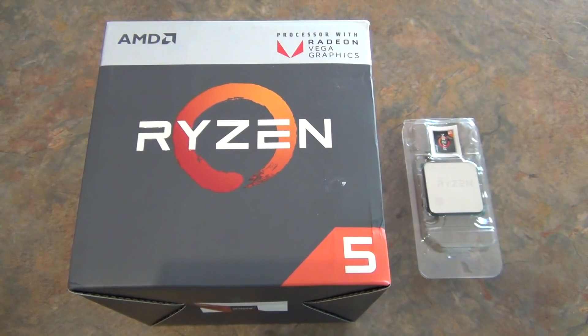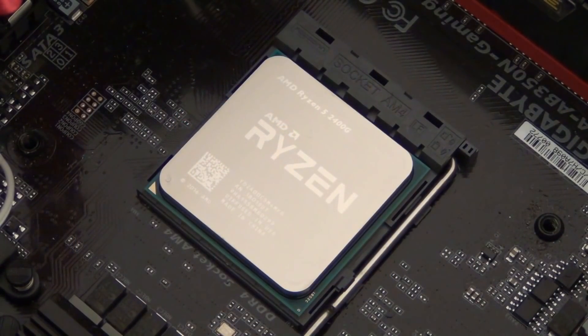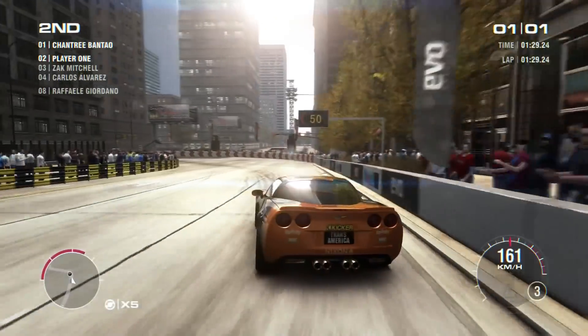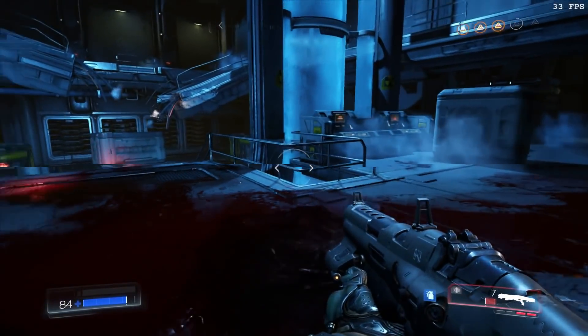The new AMD Ryzen 2400G is a very exciting APU as it sports the most powerful integrated graphics, with results similar to Nvidia's GT 1030. In this video I will be testing 35 games from various genres to help you get an idea of what can be played on the integrated graphics.